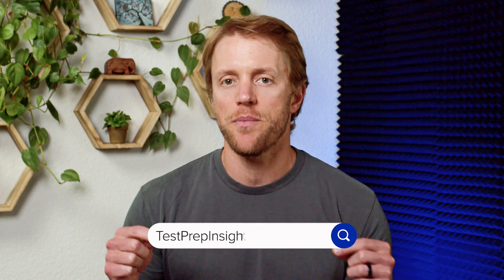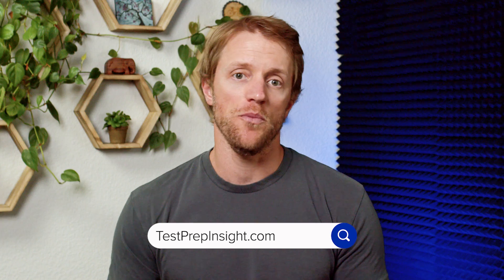On that note, as we wrap up here, I wanted to let you know that our team has tested and reviewed pretty much all of the popular DAT prep courses out there. So if you're interested in learning more about DAT Bootcamp, or you're curious about how Bootcamp compares to, say, Booster or Kaplan, make sure to check out our website — that's testprepinsight.com. We have tons of helpful reviews and comparisons over there for you to check out, or you can always check the description below as well for more information.